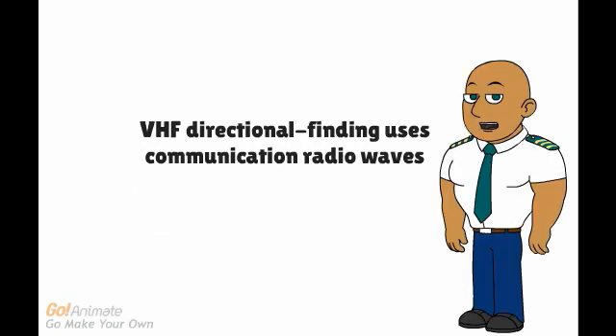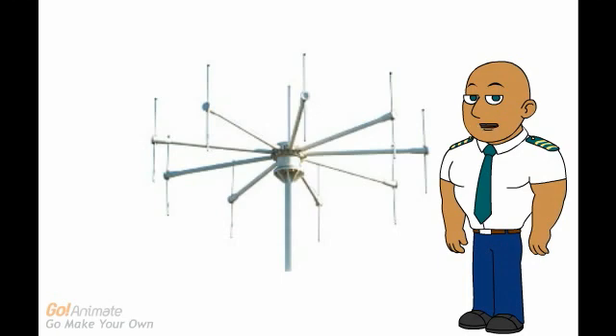VHF directional finding uses communication radio waves. You do not need extra equipment in the cockpit. Transmitting on a frequency used by air traffic control makes it possible for them to give you a bearing to the station that can be located at the airport.